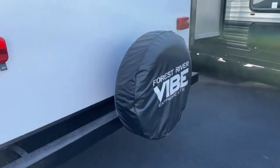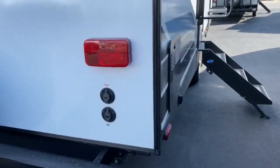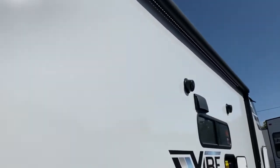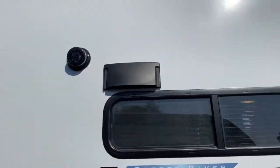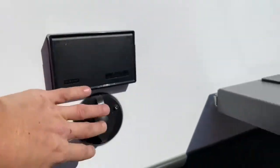On the back of the unit you do have a spare tire. There's a huge lighted and power awning with white LEDs — it's a bit hard to see with the sunlight. You also have outdoor entertainment with outdoor speakers, an outlet, and a cable hookup.